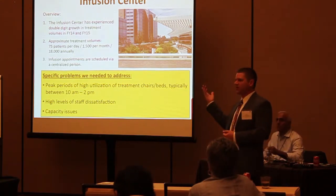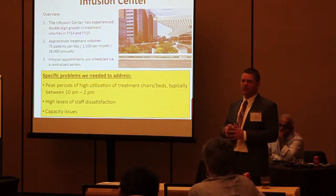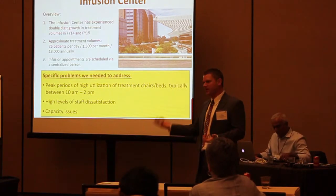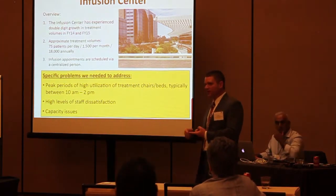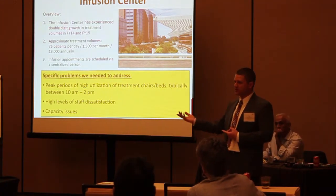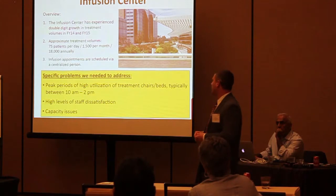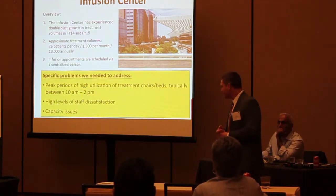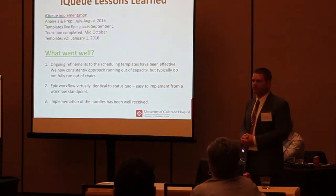Along with that, with our increased growth, we were very concerned about taking advantage of underutilized capacity in the mornings and afternoons. We had already done a physical expansion of the infusion center — we added more chairs and rooms — and also expanded to the weekend, Saturday and Sunday. So we needed to take advantage of that capacity.